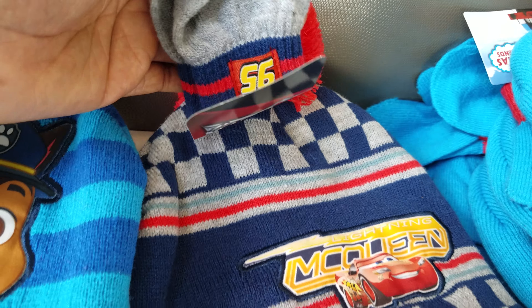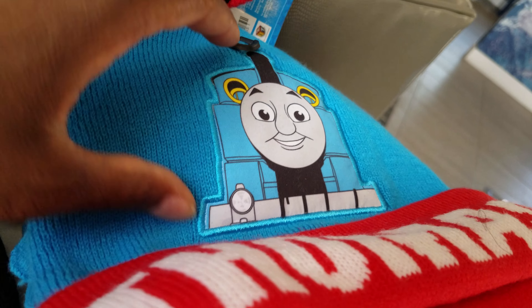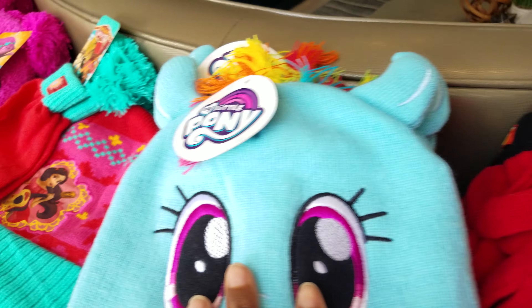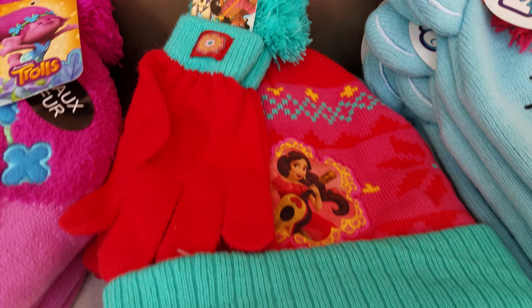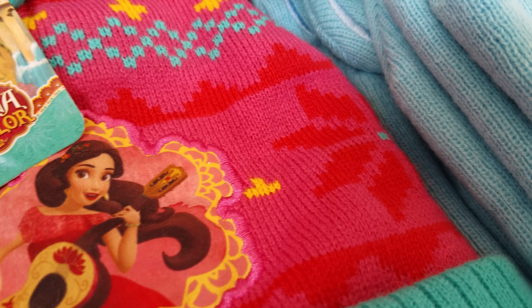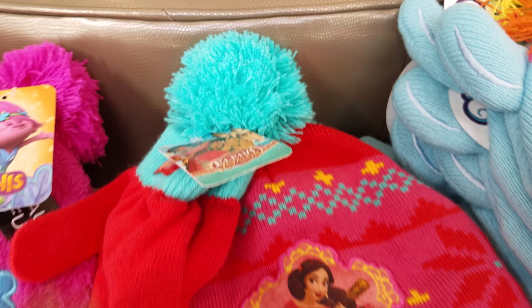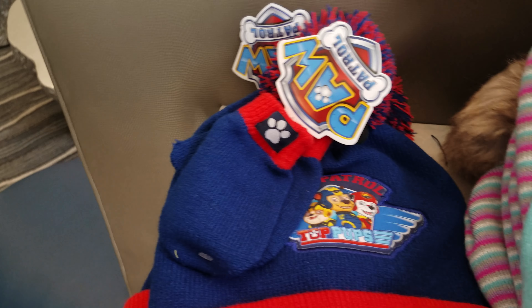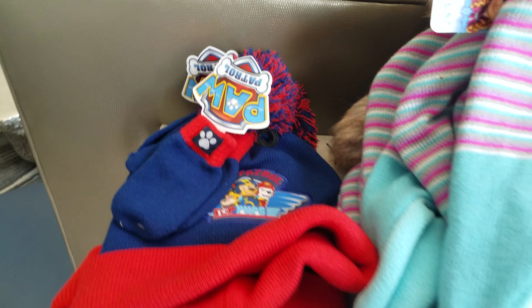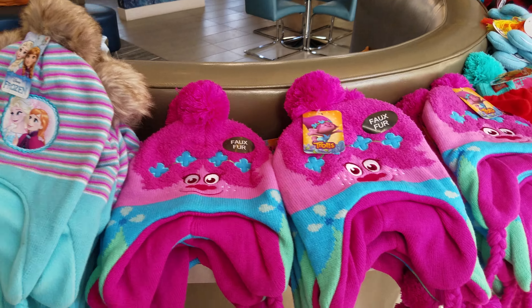So I got — let's see — there's Lightning McQueen, Thomas, which is a classic, Paw Patrol, Frozen, Cars, My Little Pony. Every once in a while I'll stumble across — I don't even know how to pronounce this — Disney Elena of Avalor. Trolls, more Frozen, and some more Paw Patrol. I think there might be a different style. But definitely, your miles may vary.